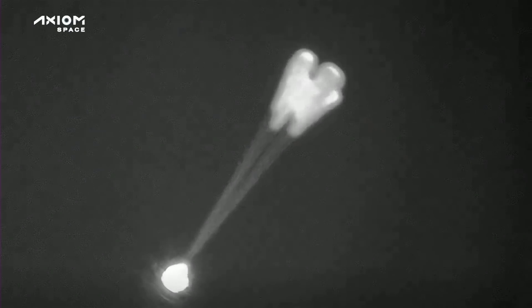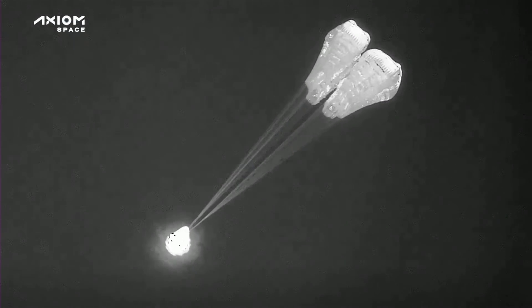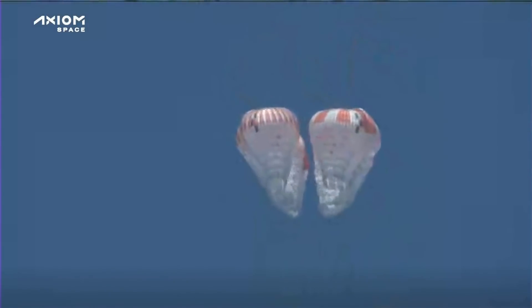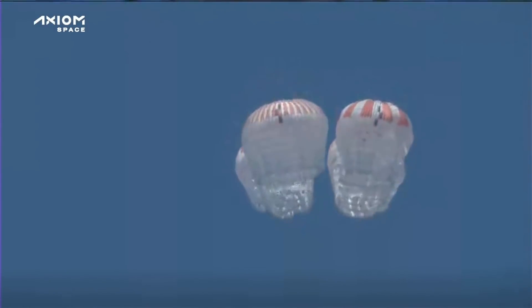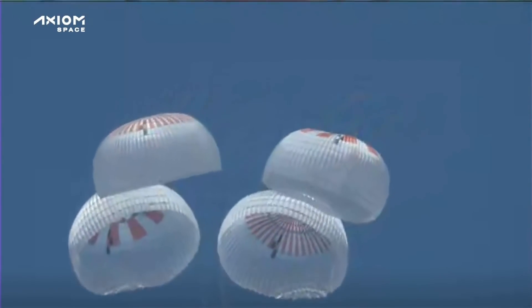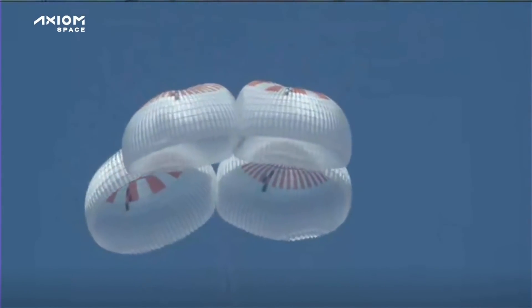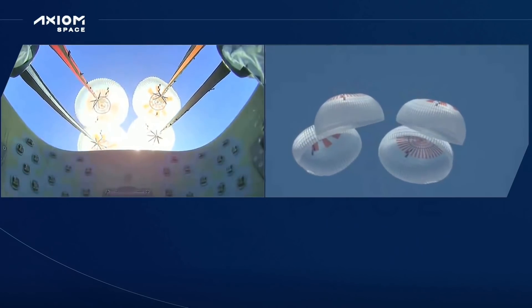There's the four mains deploying. We have visual on four mains. So there we heard that confirmation of four mains deploying — a gorgeous shot of those four main parachutes. The crew is reporting they're only 1,000 meters from splashdown.